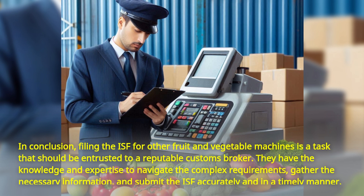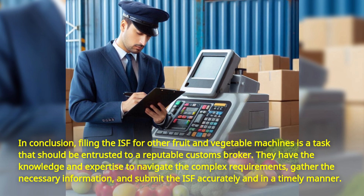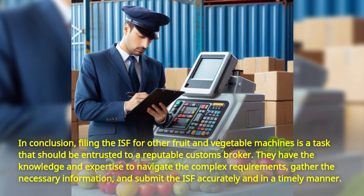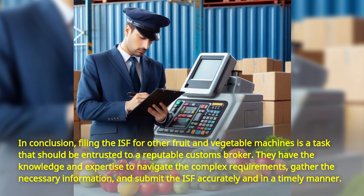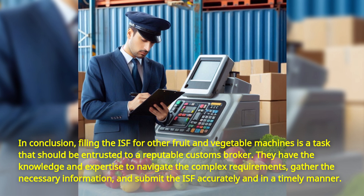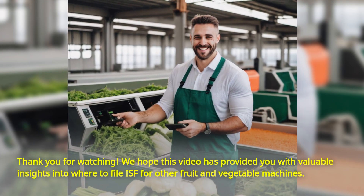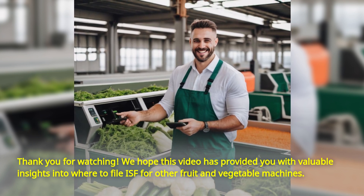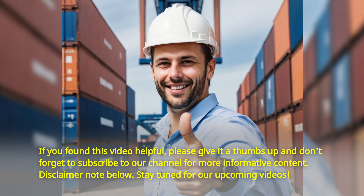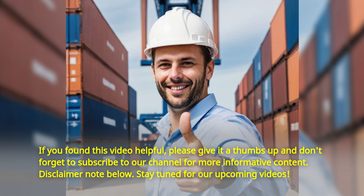In conclusion, filing the ISF for other fruit and vegetable machines is a task that should be entrusted to a reputable customs broker. They have the knowledge and expertise to navigate the complex requirements, gather the necessary information, and submit the ISF accurately and in a timely manner. Thank you for watching — we hope this video has provided you with valuable insights. If you found this video helpful, please give it a thumbs up and don't forget to subscribe to our channel for more informative content.